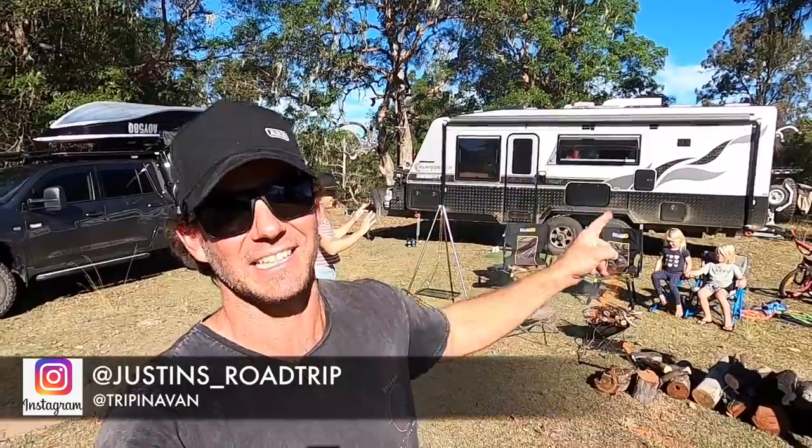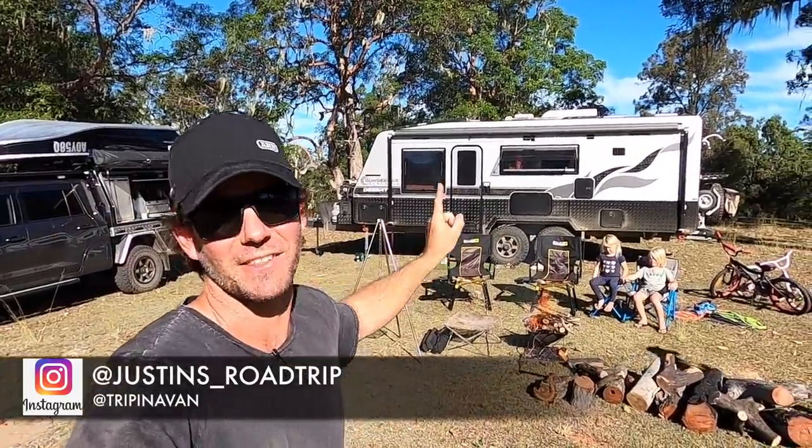Righto guys, welcome back to another episode. This one is going to be all about the outside of this big rig over here - that's the new van. This is our first trip in it.